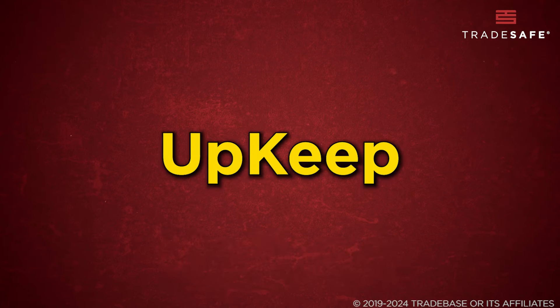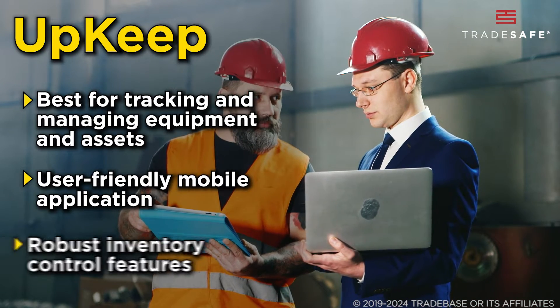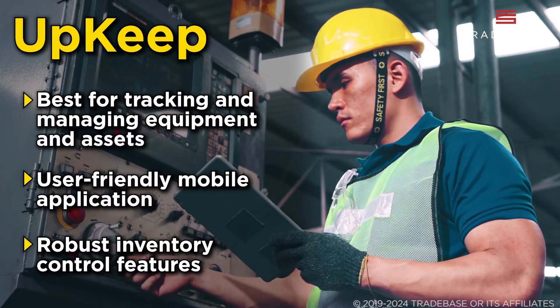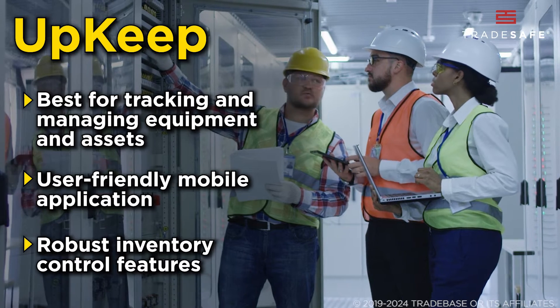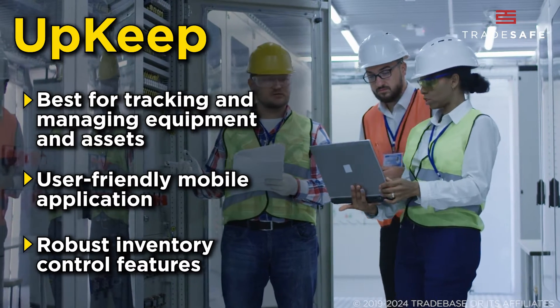Upkeep excels in asset management, providing comprehensive tools for tracking and managing equipment and assets effectively. Its user-friendly mobile application is ideal for field technicians, enhancing on-site productivity. Moreover, Upkeep offers robust inventory control features, enabling efficient management of parts and supplies.